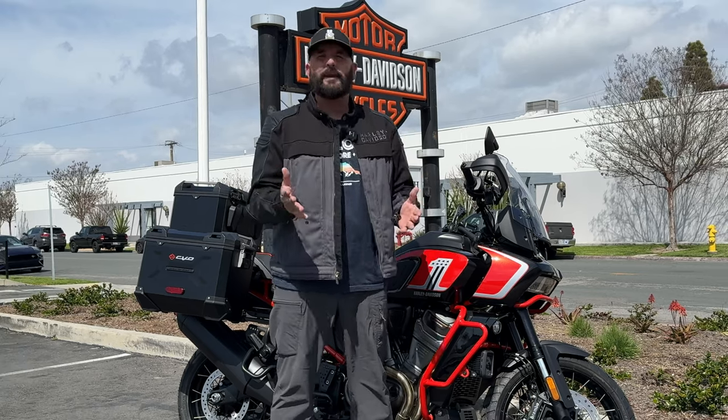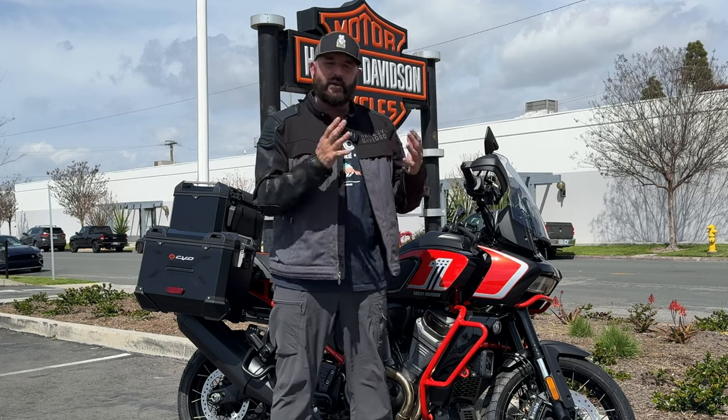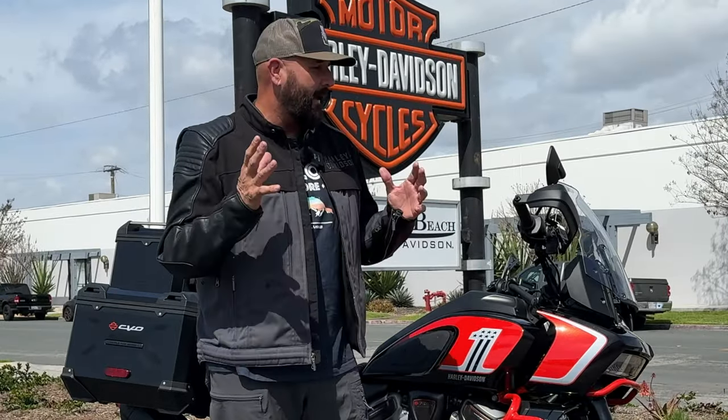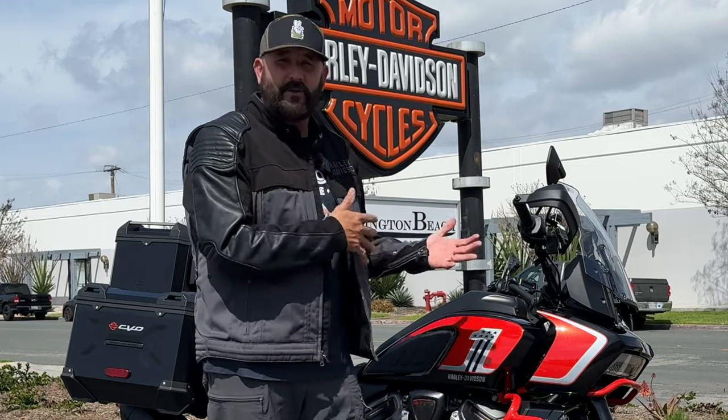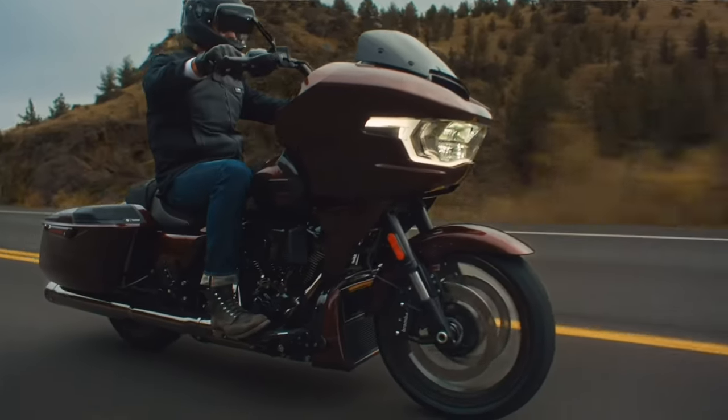I have a friend that works here, and I told him that if you get in the Pan America CVO, please give me a call — I want to go look at it. So the other day he hit me up and said, 'Hey, we got one,' and sent me a pic. I asked if I could do a walkthrough video to show you guys up close and personal what this thing looks like. He asked dealership management, they gave the thumbs up, so here I am.